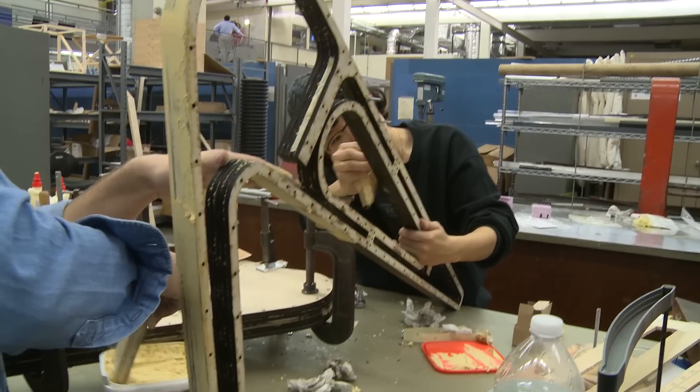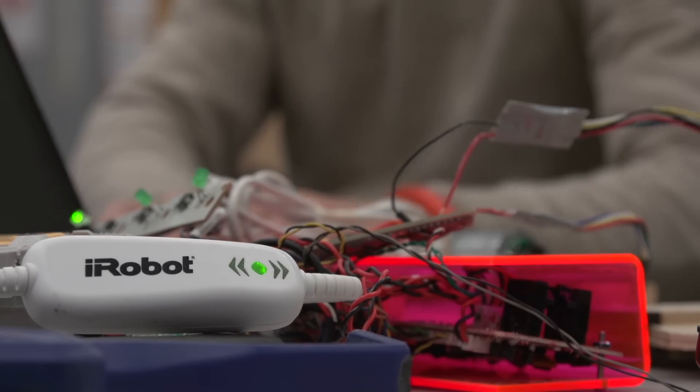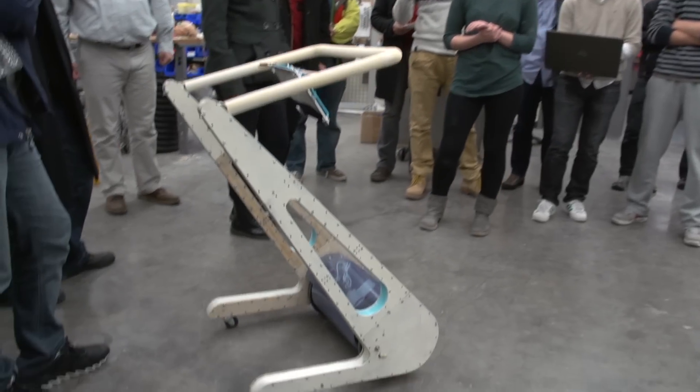The Brown Design Workshop has been a really important resource to us. Instead of just having the idea — thinking about robots and what they should be like — we can actually get in here and start building things, and the resources are just wonderful.